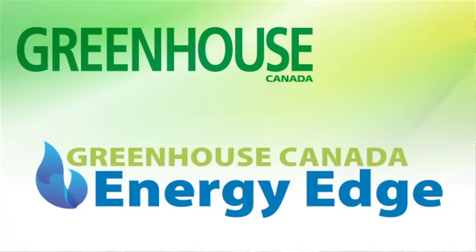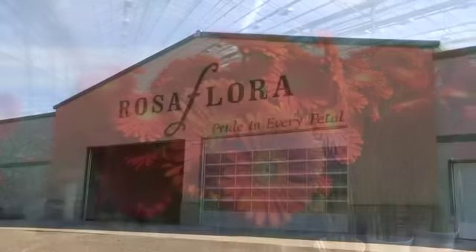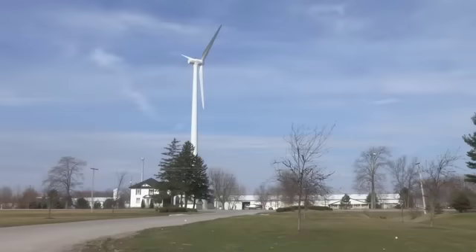Greenhouse Canada's Energy Edge program dropped in on Rosa Flora's Ralph DeBoer to talk about the cut flower grower's industry-leading approach to energy efficiency. Based in Dunbill, Ontario, Rosa Flora has been ahead of the energy curve for years.